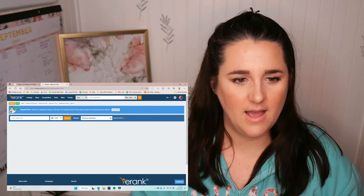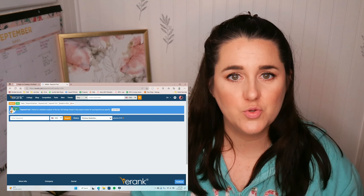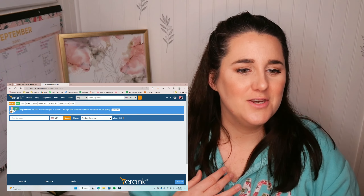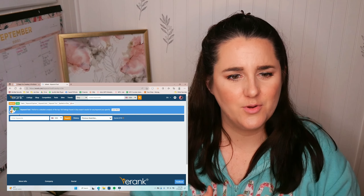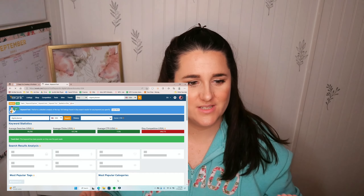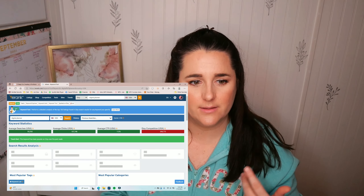I'm going to use eRank, and you can use a variety of different tools to do this research. You can use Marmalead, you can use eRank, there's also Everbee. I don't have paid versions of any of them, and I'm just going to show you how to go about doing the research using the free version.